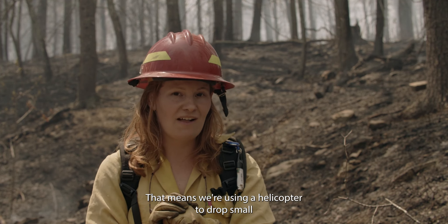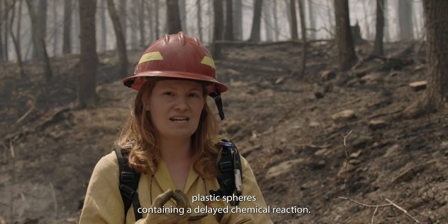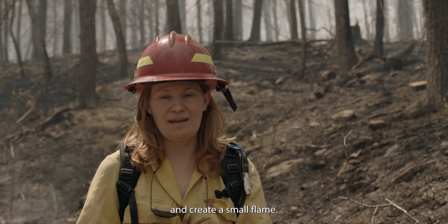That means we're using a helicopter to drop small plastic spheres containing a delayed chemical reaction. The spheres hit the forest floor and create a small flame.